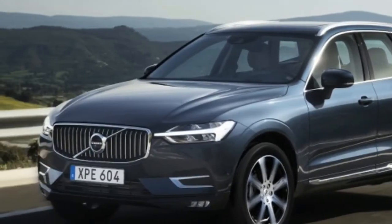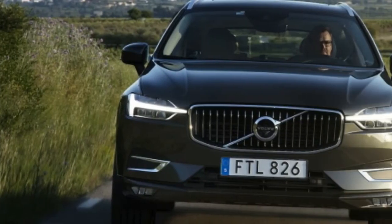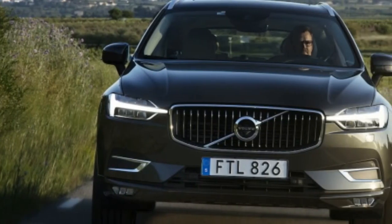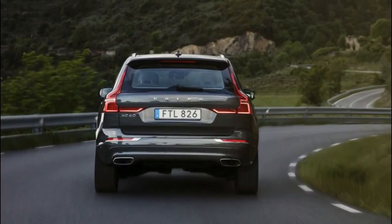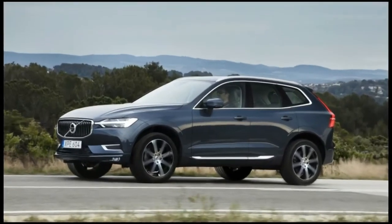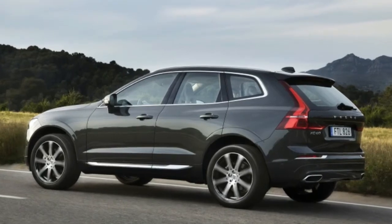The previous model wasn't particularly popular with parents — 75% of buyers were sans child — which probably explains why you can no longer get the integrated child booster seats. Instead, every XC60 gets an under-seat tray for storing tablets or, possibly more likely, hiding garbage.